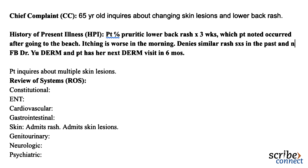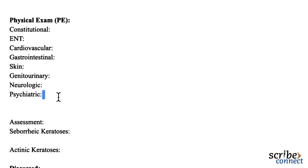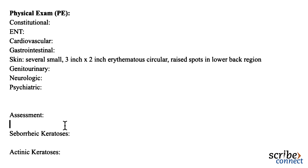Let's take a look at this rash. Scribe, please note several small three-inch by two-inch erythematous circular raised papules in the lower back region. This is likely a case of dermatitis versus a fungal rash. Scribe, please add the diagnosis of dermatitis, but in the plan write out the differential diagnosis. I'm going to prescribe you an antifungal cream to apply for one month — it should clear afterwards.